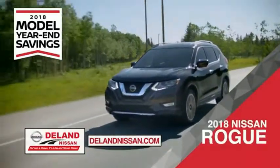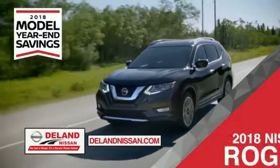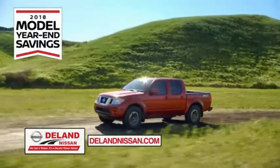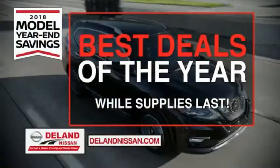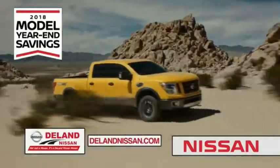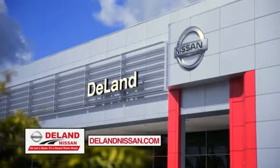Or choose the family-friendly SUV crossover — the 2018 Nissan Rogue or Rogue Sport. Or work smart and play hard in the 2018 Nissan Frontier truck. Save big on all 2018 models before the end of the year, but only while supplies last. It's not just a Nissan — it's a Delay Nissan.